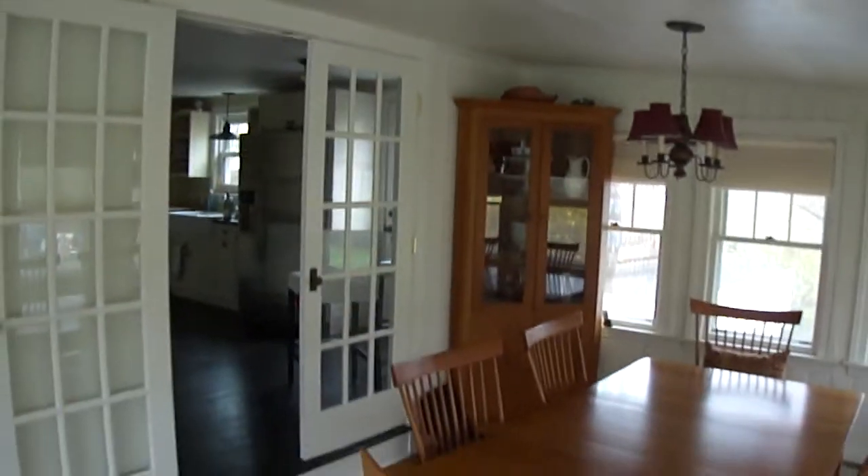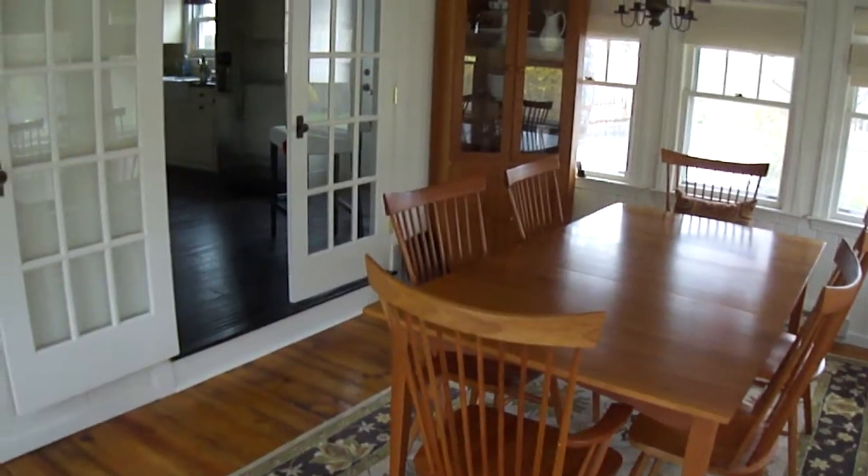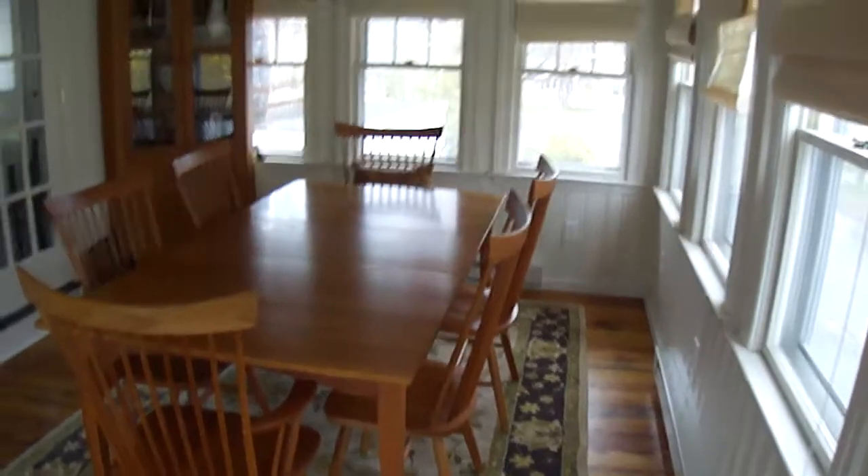Okay, here's the Broder's house. They said I could let myself in, so I'm doing a quick tour for Jessica so she can see what the place looks like. It's very smallish, but it's very well appointed and very cute. I like it.